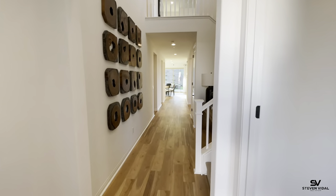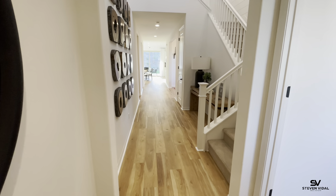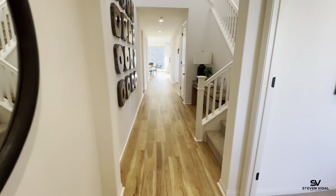We are located in north Menifee on the west side of the 215 freeway, right off of Nicole Road, between Newport and Ethanac. There's a lot of shopping right by the freeway, and schools are close by, so this is a really great community in a super quiet location.